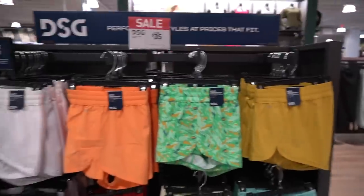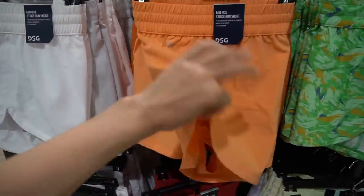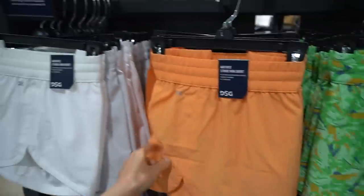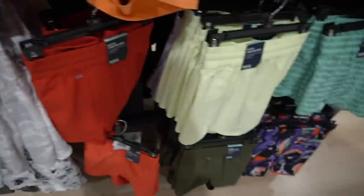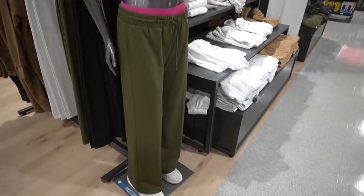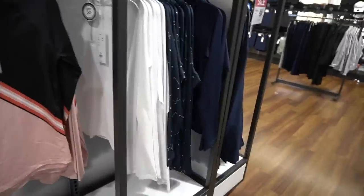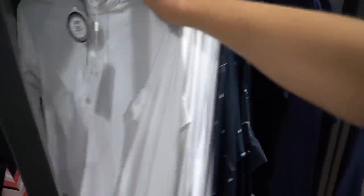I'm headed over to Dick's Sporting Goods because I want to see if they have anything new from the Calia line, which I really love. I've been loving that little romper I got there about a month ago. This is a good deal on these running shorts — two for $35. They have the built-in underwear. These are cute, they have lots of different patterns, and they look comfortable. I'm back in the golf section and they actually have some cute UPF tops.